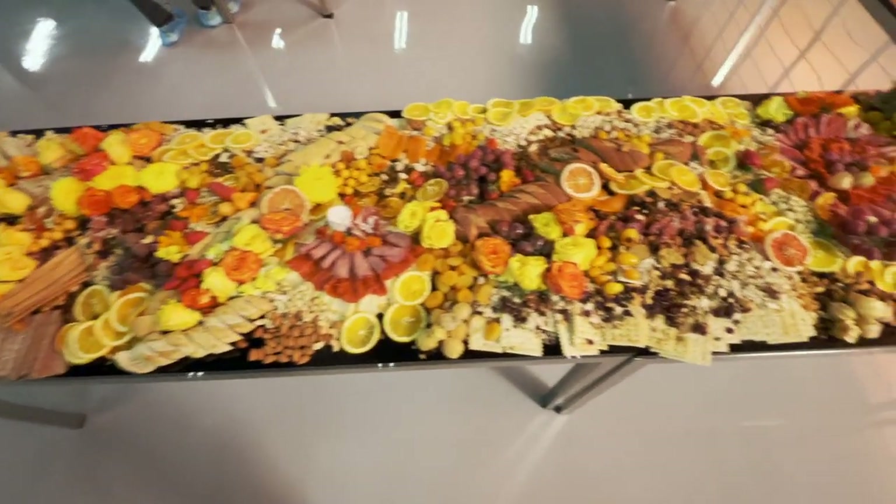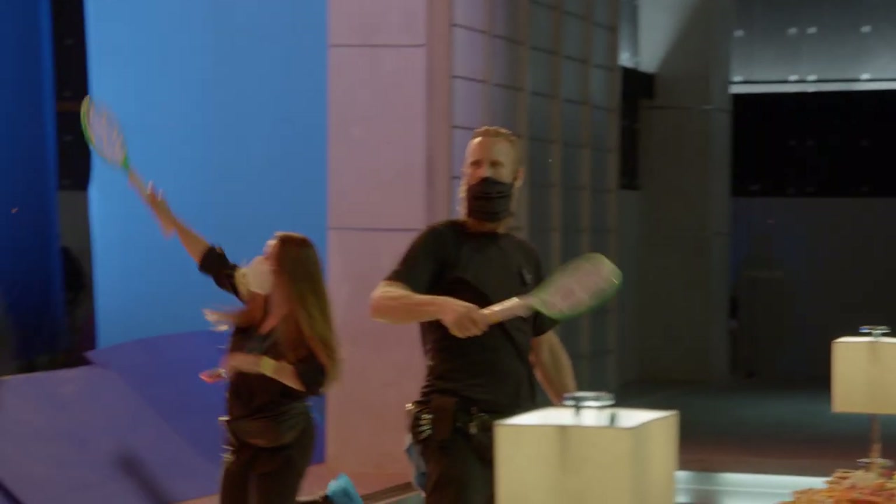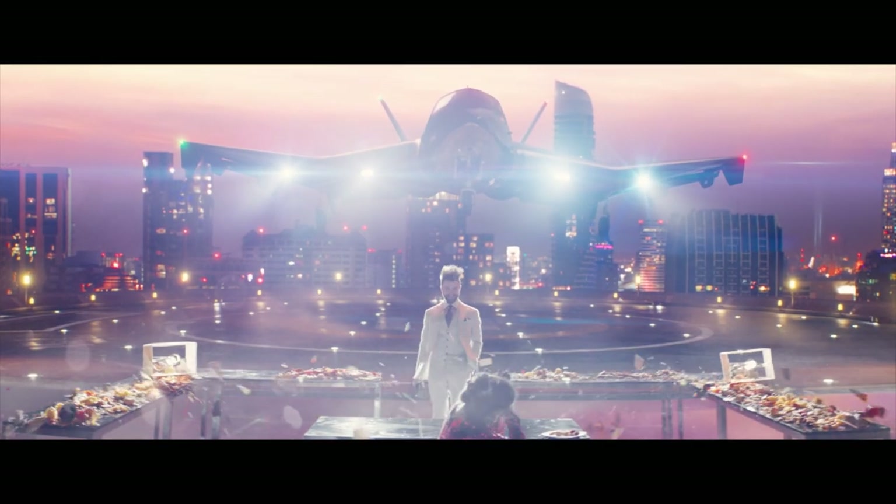The thing that you don't think about is all this food is gonna bring flies as well. So we were having to kill flies between takes because flies are coming in.